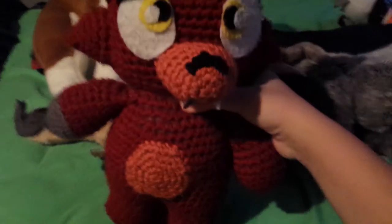And then, I know this isn't a dog, but my Foxy plush — I included him. Foxy. And his tail.